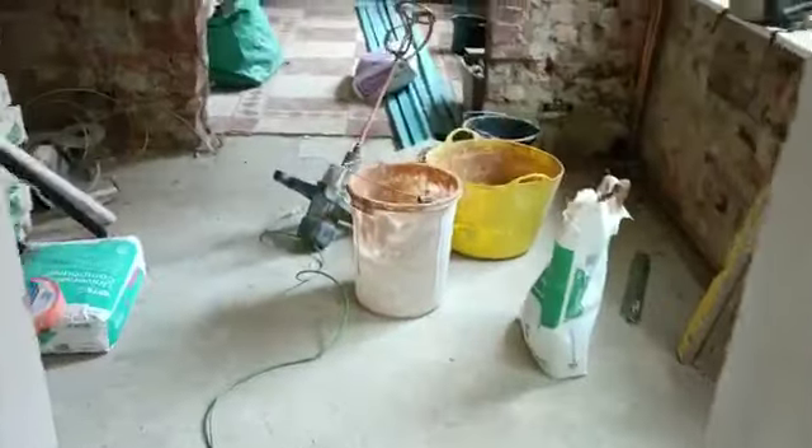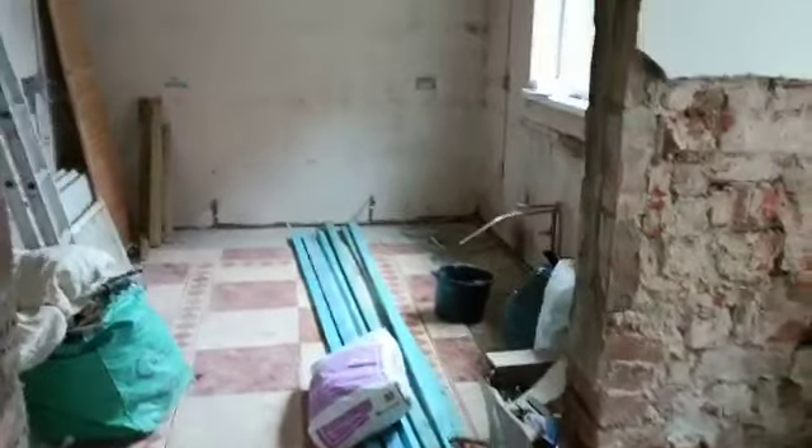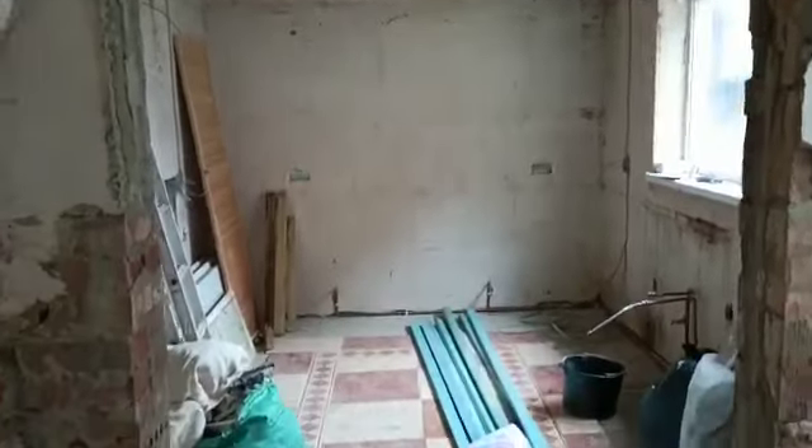The kitchen is manufactured and waiting to be delivered. I believe that's coming on Monday of next week, so we'll get that in.